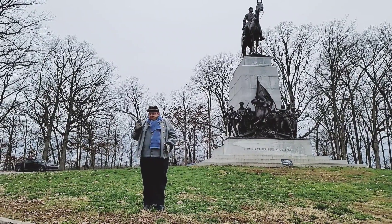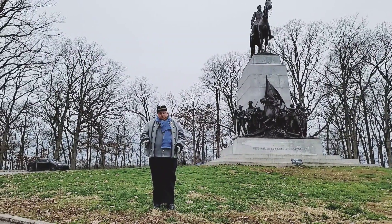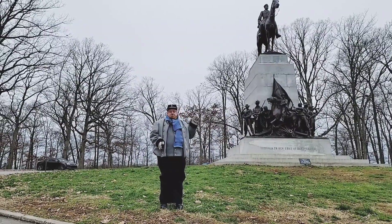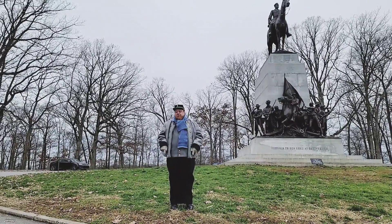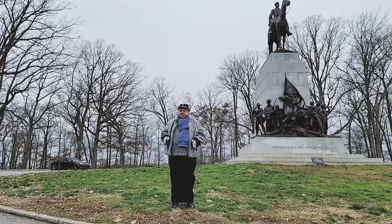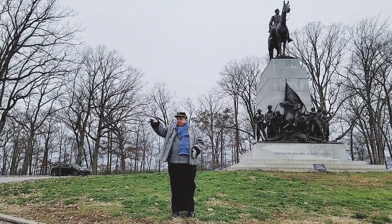The bombardment starts here a little after about 1 o'clock in the afternoon. About 149 pieces of artillery open up along Seminary Ridge and the Peach Orchard, firing along Cemetery Hill. The troops had been lined up as early as 9 a.m. in the morning. It was a hot day, and they were out in the open without any cover.